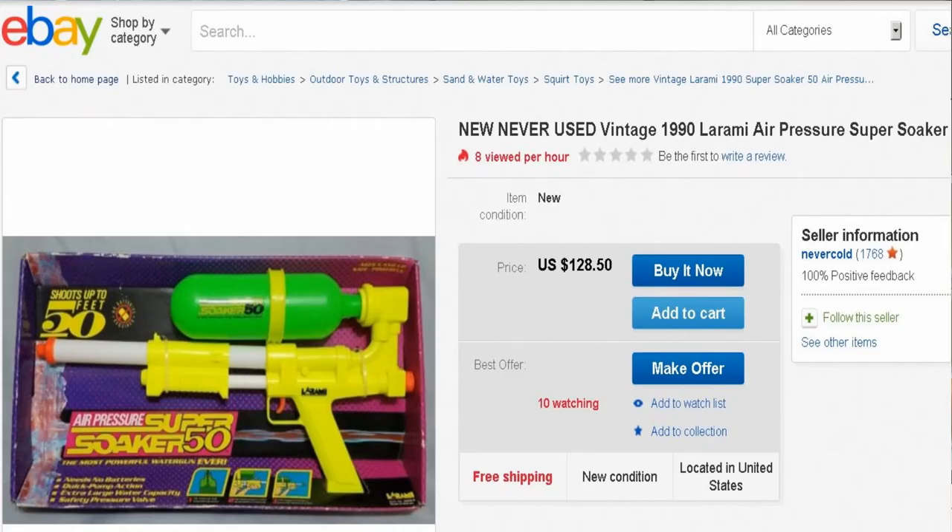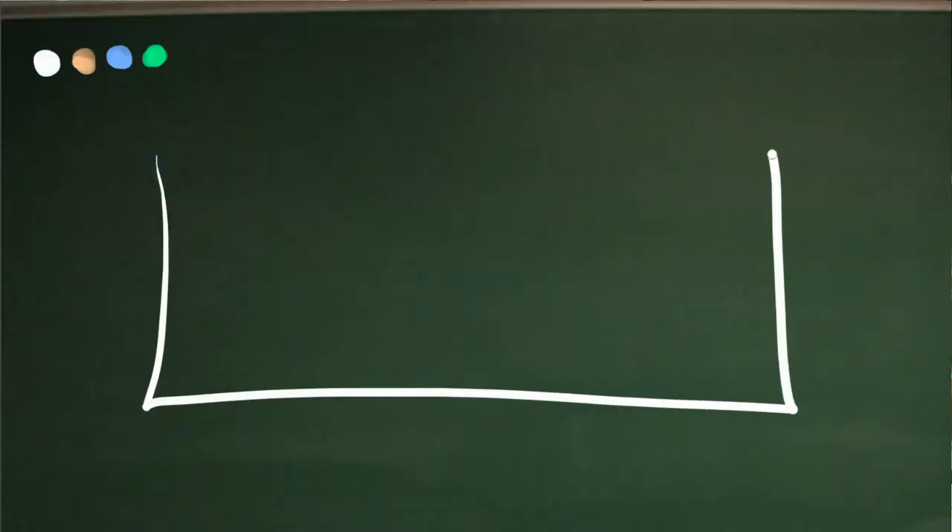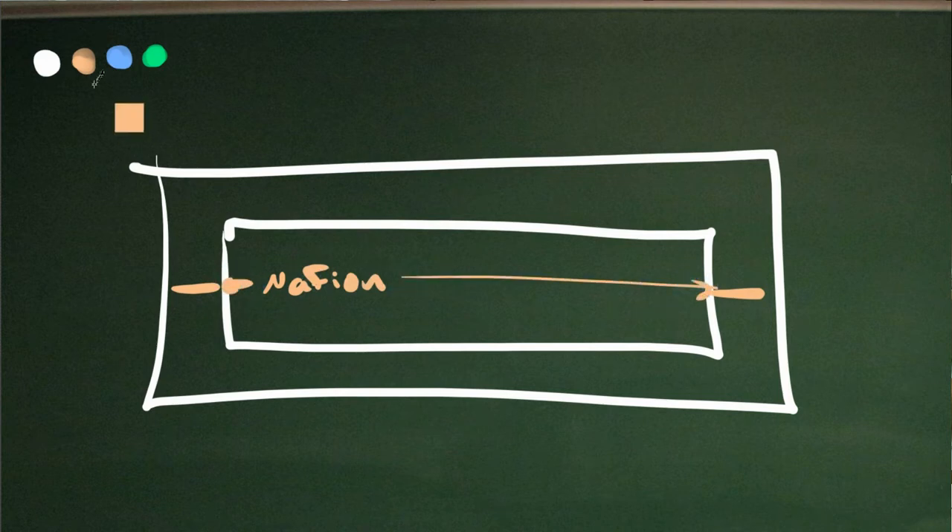One of the first times I really felt like I understood Nafion was when I read about an idea for collecting solar energy based on the permeation of protons across a Nafion membrane. The inventor of the Super Soaker made this scheme for collecting solar energy based on proton permeation. The idea was you'd put hydrogen gas in a loop, and at each end of the loop you'd put a bit of Nafion and an appropriate fuel cell catalyst.